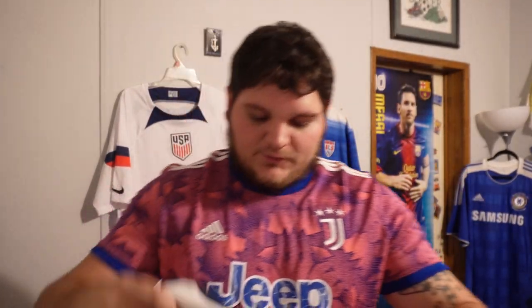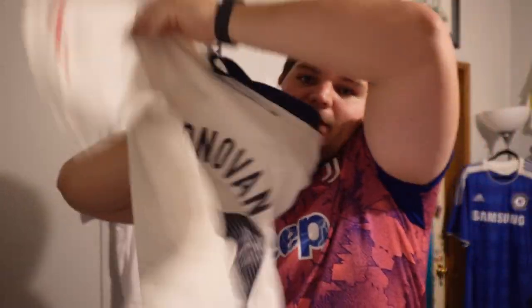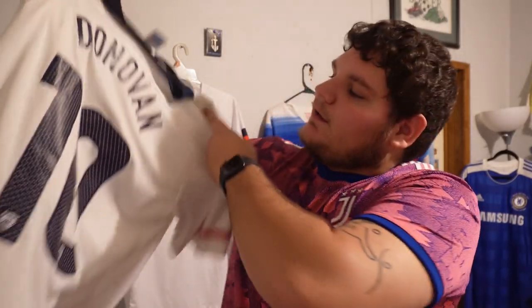Another USA — quick one. 2010 home World Cup jersey, Landon Donovan as usual. I have a lot of jerseys of the same names because I liked these certain players so much. I've been collecting since I was 7 or 8 years old, and of course I got the same player every time a new jersey came out because they were just my favorites.